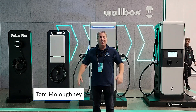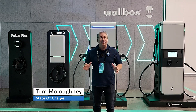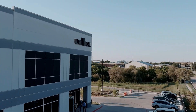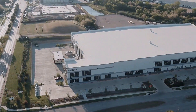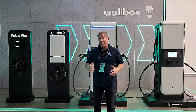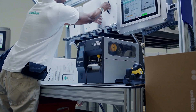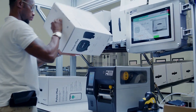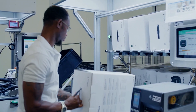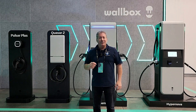Welcome back. I have a special treat today. I am here in Arlington, Texas at the grand opening of Wallbox's new 130,000 square foot manufacturing facility. This factory can right now manufacture 250,000 units, but by 2030, they estimate it'll be able to make more than 1 million chargers.